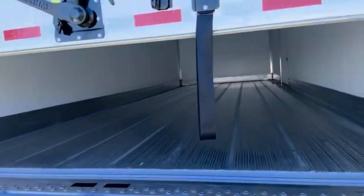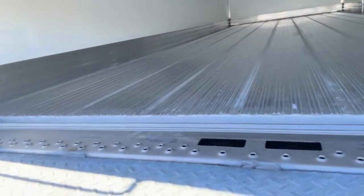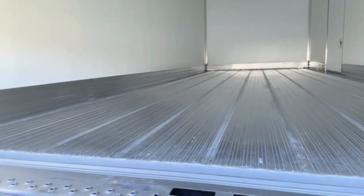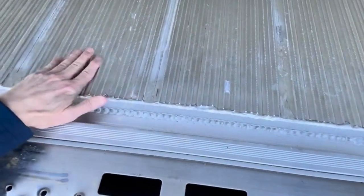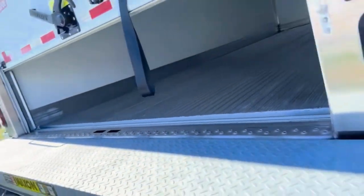Inside the body with the roll-up rear door, we have scuff so that when you're loading with pallet jacks and your crew is loading, they don't go through the wall — they can hit that and bounce back off. We also have a ridged floor to help with slip resistance, as well as draining for when the products are defrosted.